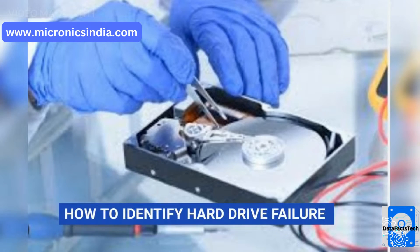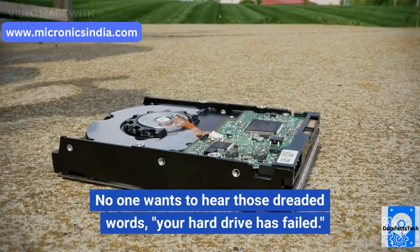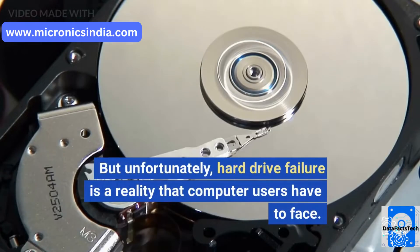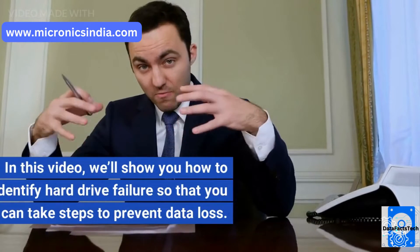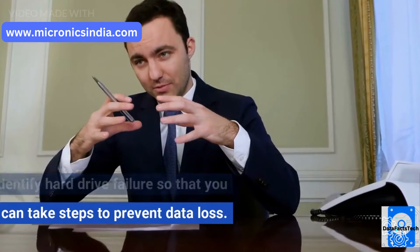How to identify hard drive failure. No one wants to hear those dreaded words: your hard drive has failed. But unfortunately, hard drive failure is a reality that computer users have to face. In this video, we'll show you how to identify hard drive failure so that you can take steps to prevent data loss.